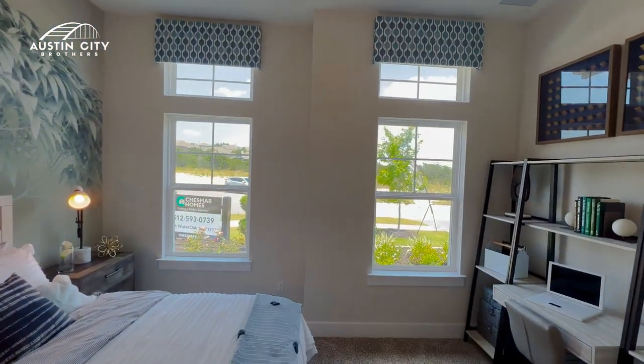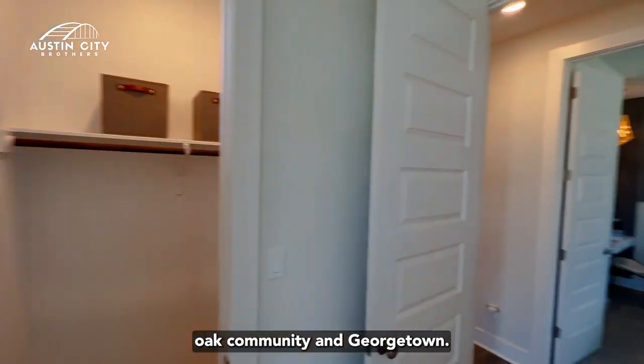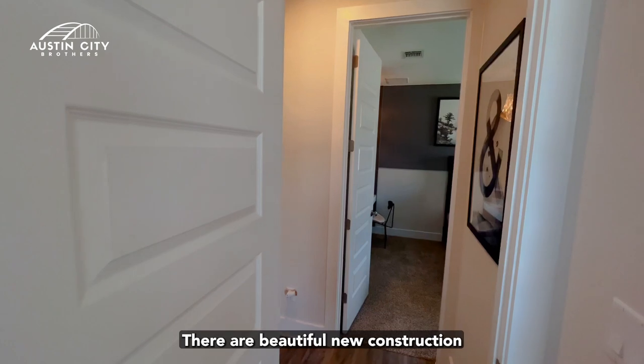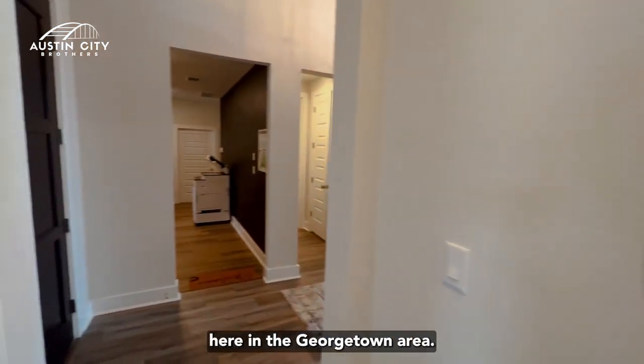This home is in the Water Oak community of Georgetown. There are beautiful new construction options available here in the Georgetown area.